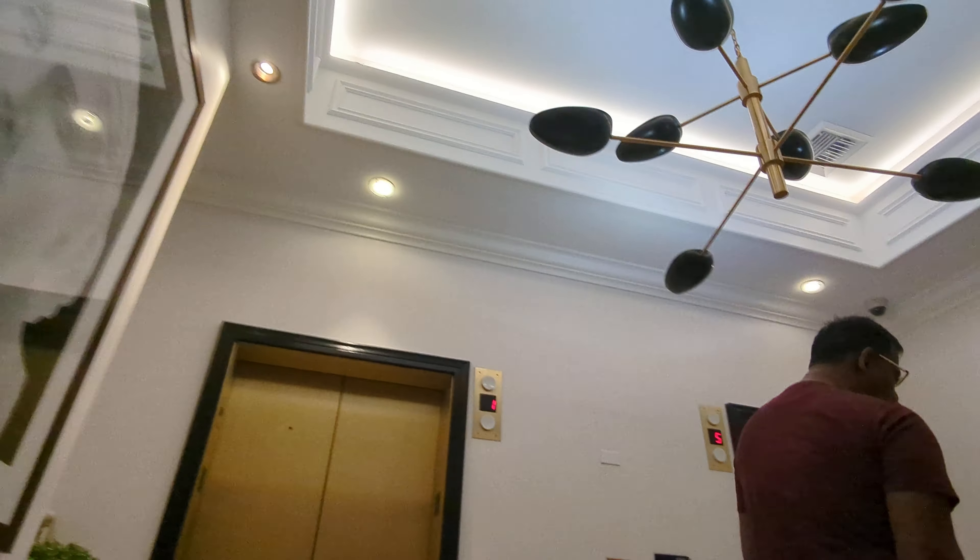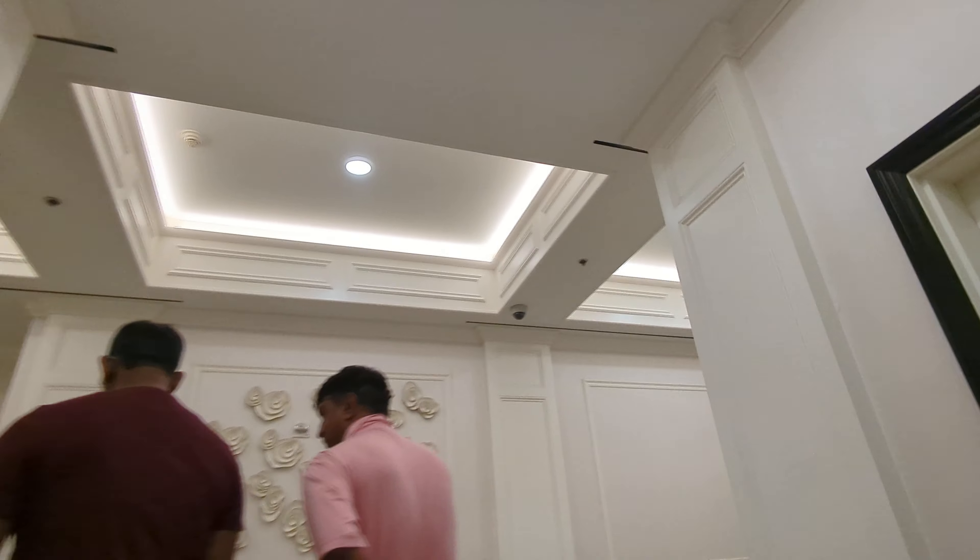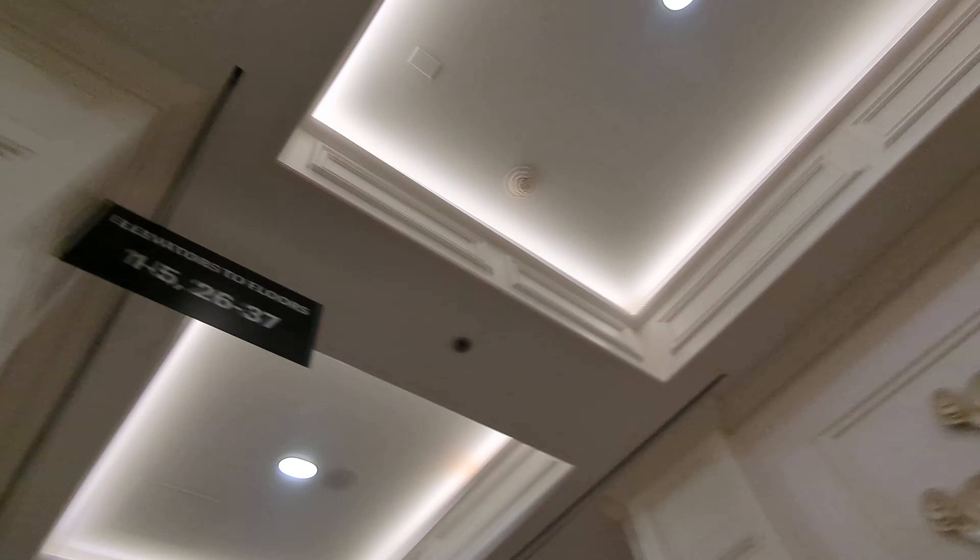I believe that one's being renovated — someone left it for the lobby. That one's there; I believe that one's being renovated.